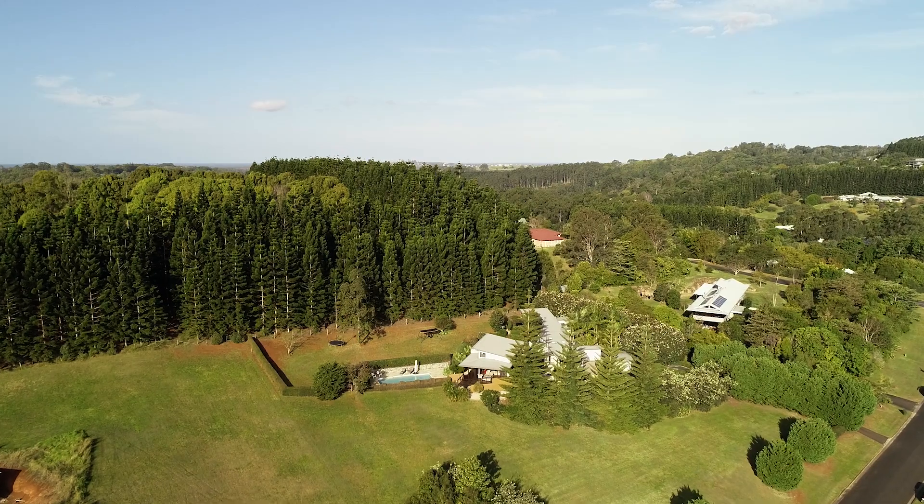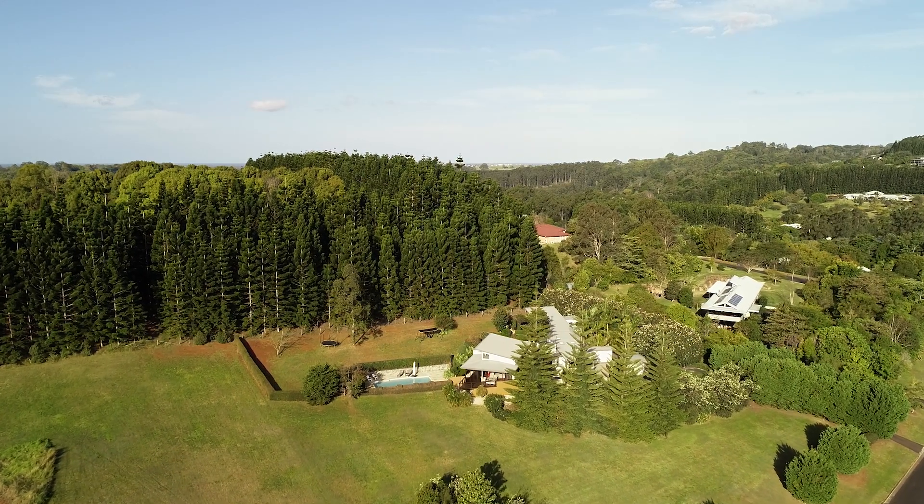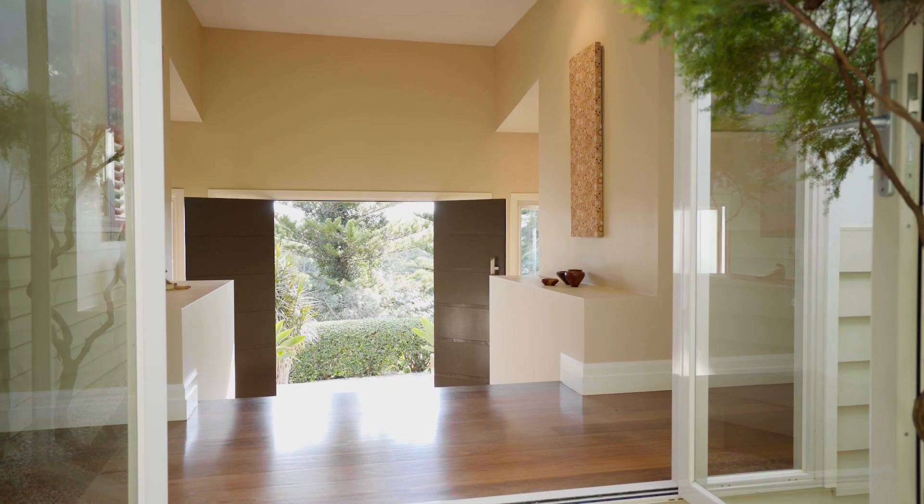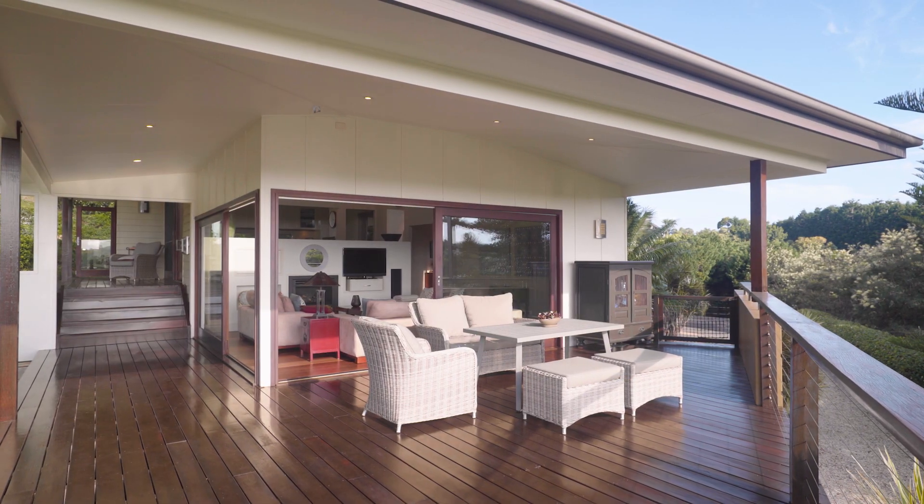Located in Tintin Bar's exclusive Phoenix Park estate, this expansive home has been masterfully designed by celebrated architect Mark Herkham to ensure seamless family living and entertaining throughout.